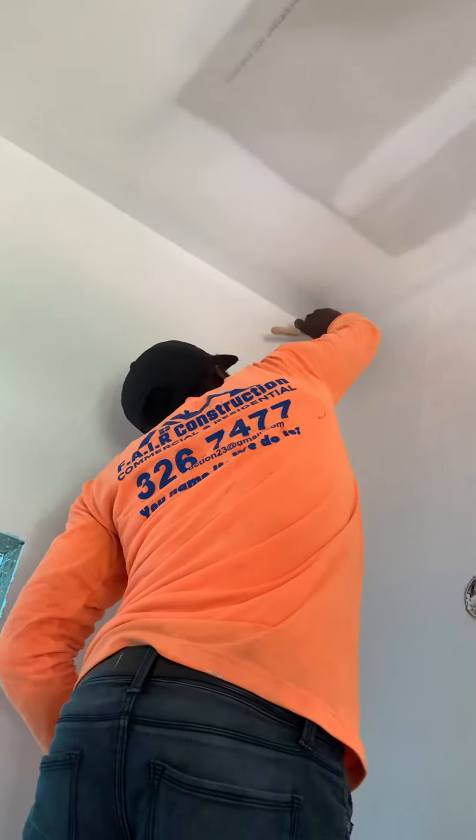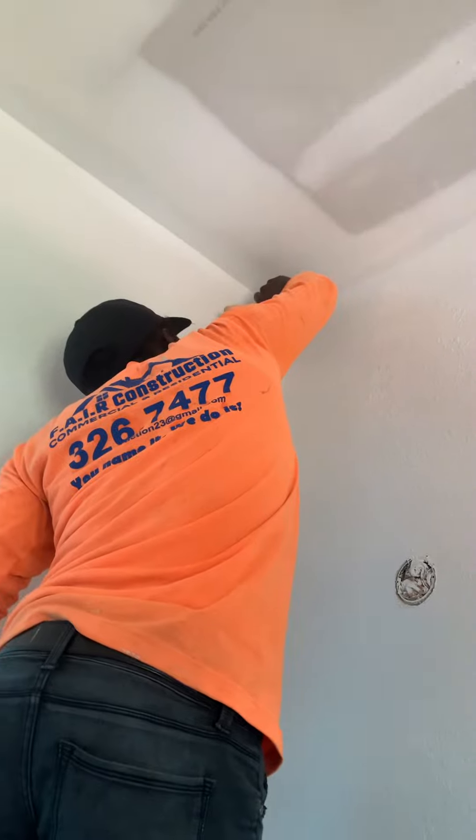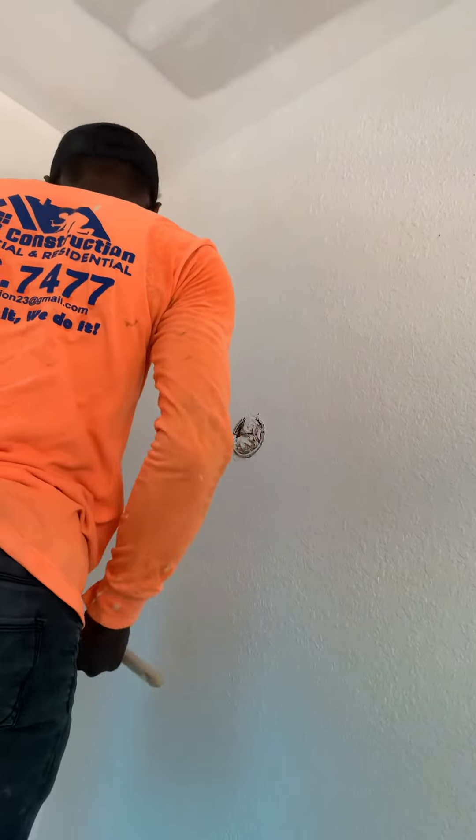We're going to time him starting at 10:05. He did this wall over here, but we don't have a direct comparison since the walls aren't the same size. We'll time him with a regular brush first, then take him to the other side with the Pro Stainer to see which tool is most effective. All right guys, talk to you later — we'll do another video about productivity in the construction field.